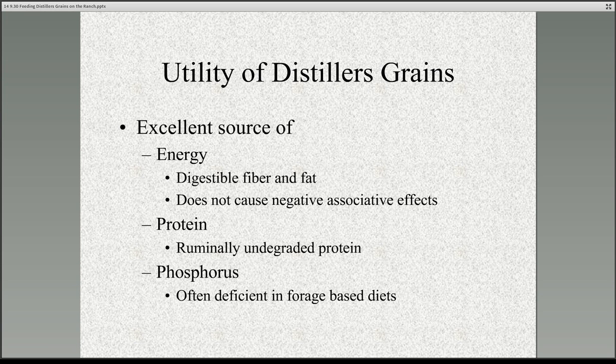Distillers grains is also a really good source of protein, and the majority of that protein — about 60% to 65% — is in the form of ruminally undegraded protein. This is nice because in situations where the animal has a really high protein requirement, such as a rapidly growing animal or a cow early in lactation, the kind of protein that's in distillers grains can help meet those high protein requirements.